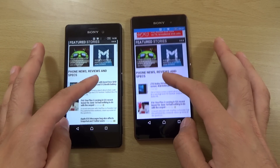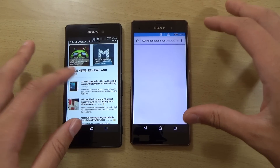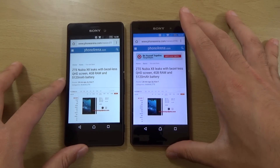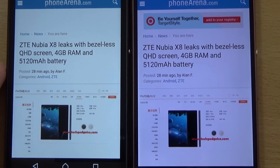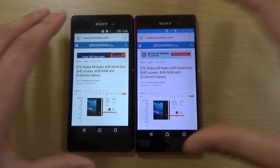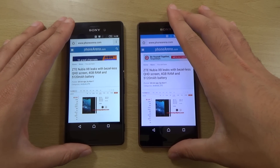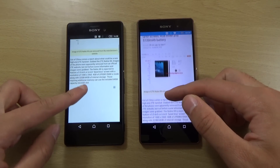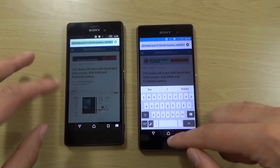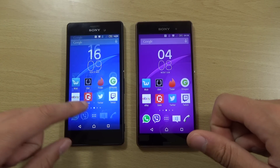Whoa — ZT Nubia, 5,120 mAh battery! No way, that's insane. 4 gigs of RAM, wow. That's just going to kill everything. Everyone's going to have to step up their game now. So other than that, I think the Z3 takes it there when it comes to the web.